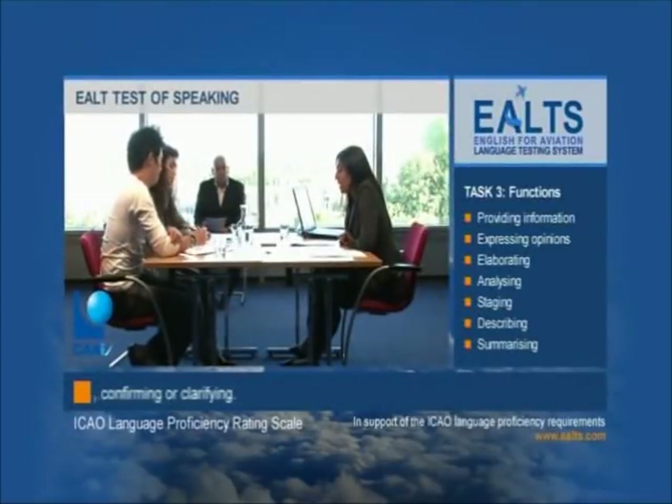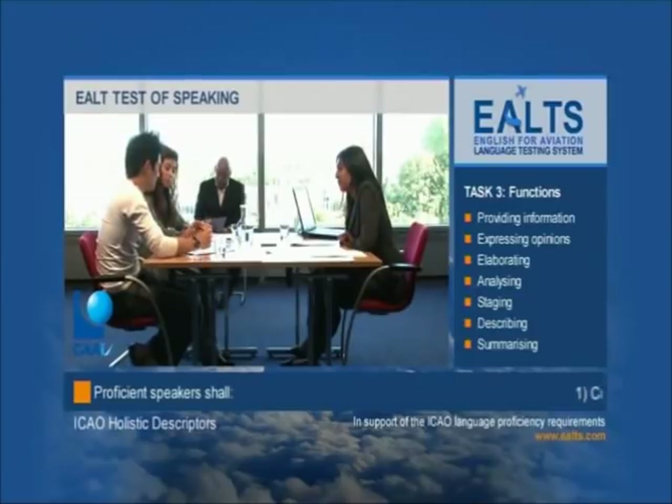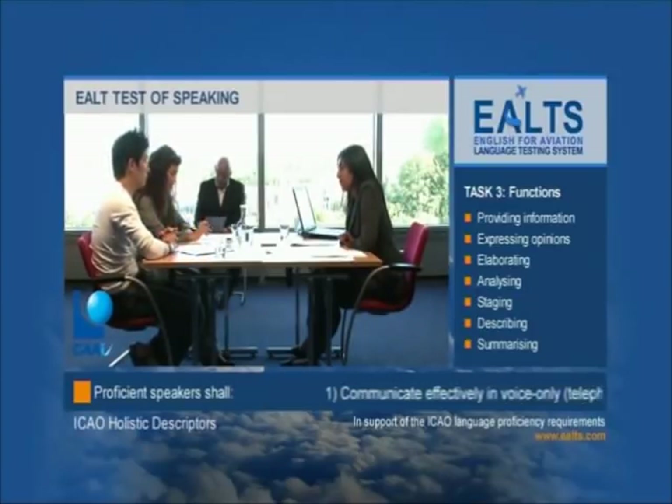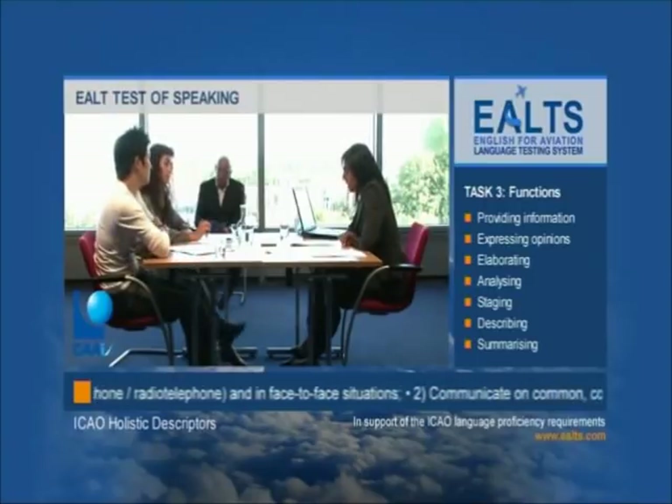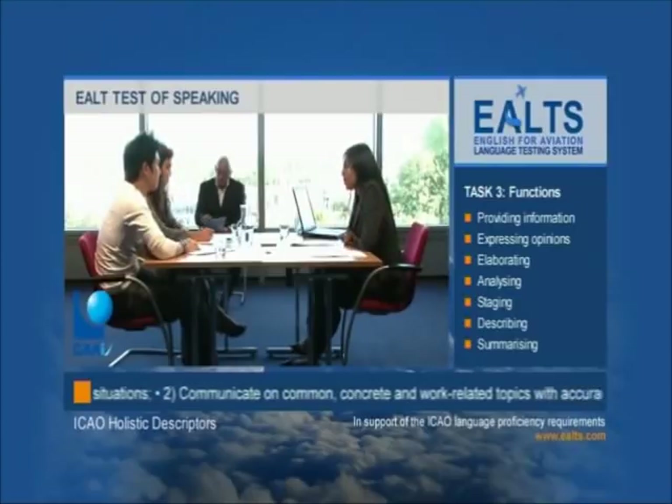After the candidate's one minute preparation time, the interlocutor nominates one of the candidates to begin the speaking turn. Each candidate speaks for up to two minutes on their particular scenario, during which time neither the interlocutor nor the listening candidate interrupts. At the end of the speaking turn, the listening candidate is invited to ask questions about the discourse given. The interlocutor may then ask one or two concluding questions. All right, In, I'd like you to go first. What's your scenario? My aircraft has a sudden loss of pressure at flight level 250. Bianca, I'd like you to listen to In, and when he's finished speaking, ask him a question about something specific he has said.